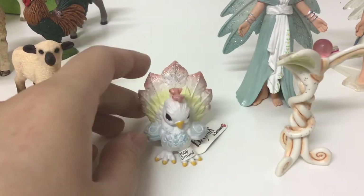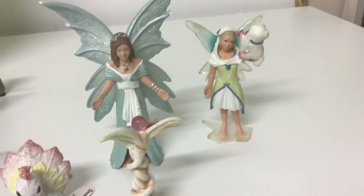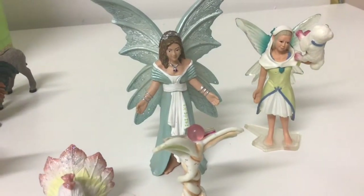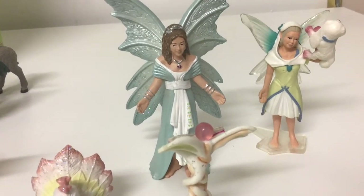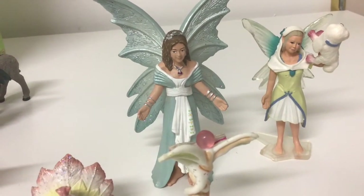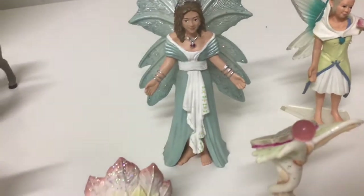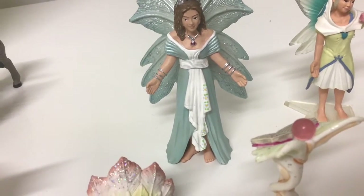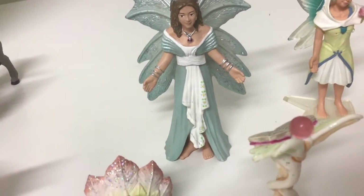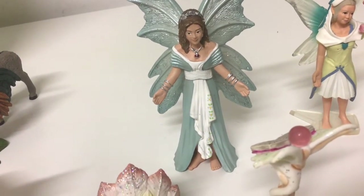I also think she's really adorable. So let's move on to the fairies. Here's a fairy with blue wings — she's also wearing a crown and her hair is a brown color. She has on a blue dress which also has some decoration, she's also wearing some bangles, and she has a cherry necklace.